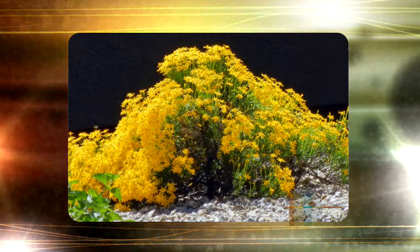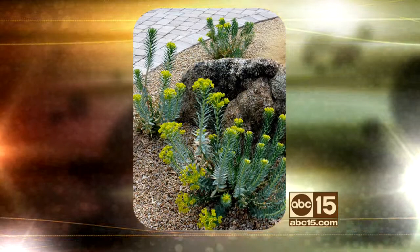Last but not least, do you call this a gopher plant? Yes — gopher plant. Not in flower right now, but that one's in bloom with little yellows in the spring. It's a really fun succulent and it does really well.